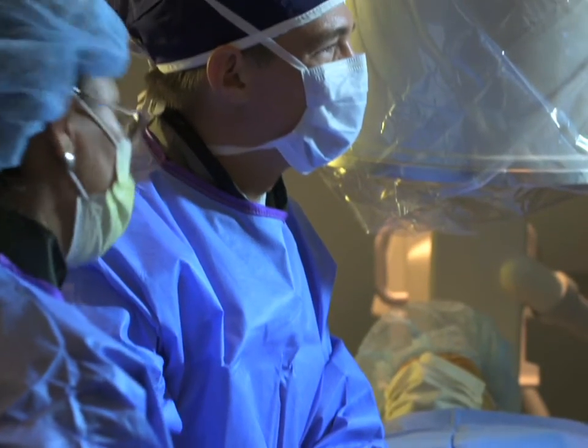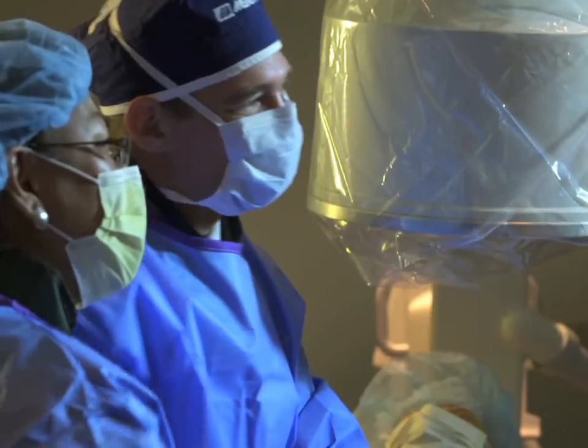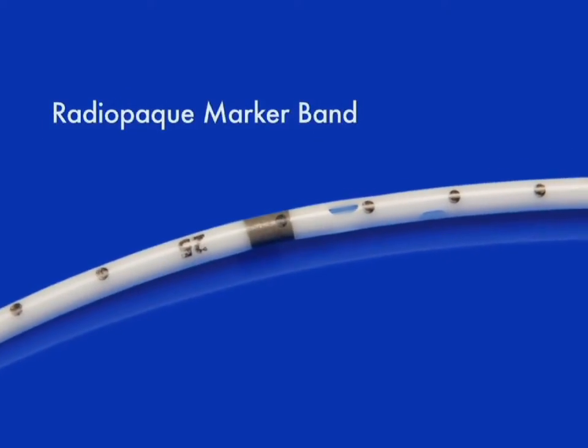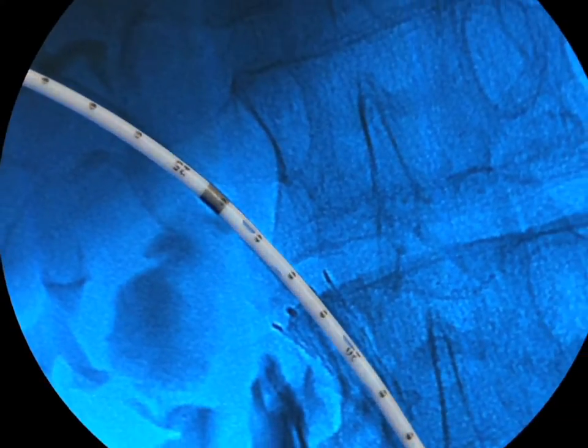Trying to determine the location of the most proximal drainage hole can lead to increased procedure times. The Resolve's Radiopaque Platinum Marker Band allows you to quickly locate the most proximal drainage hole.